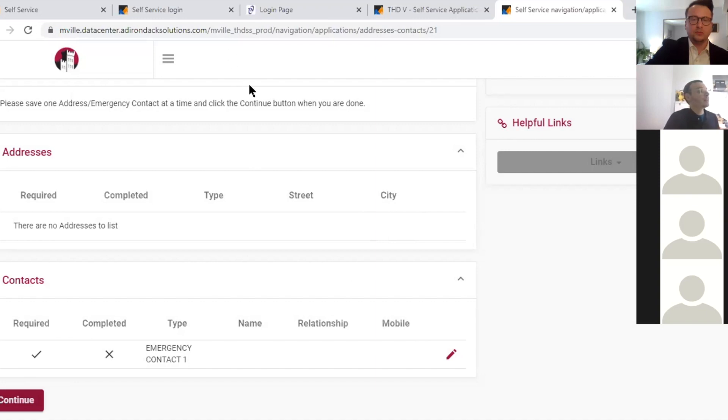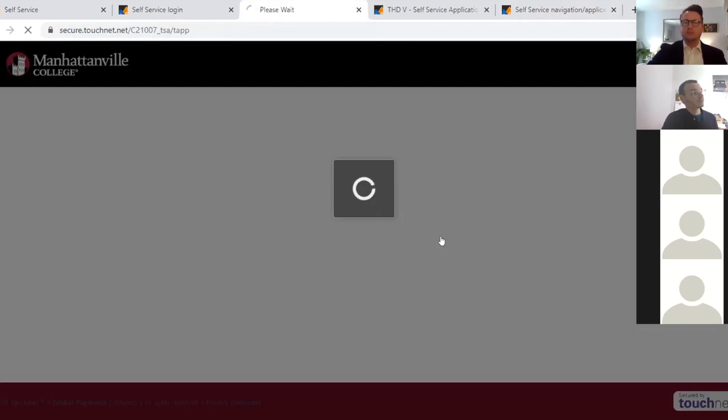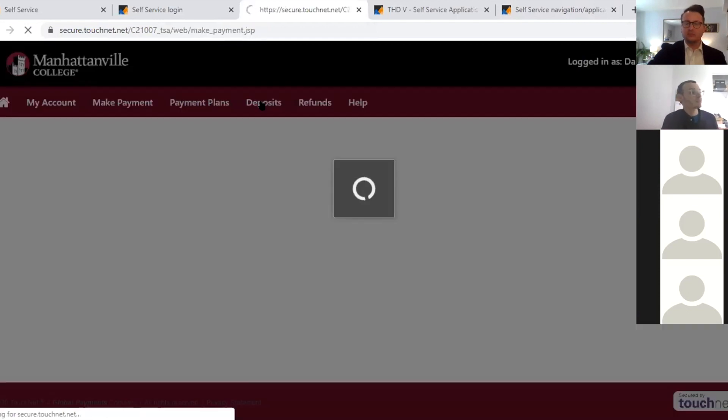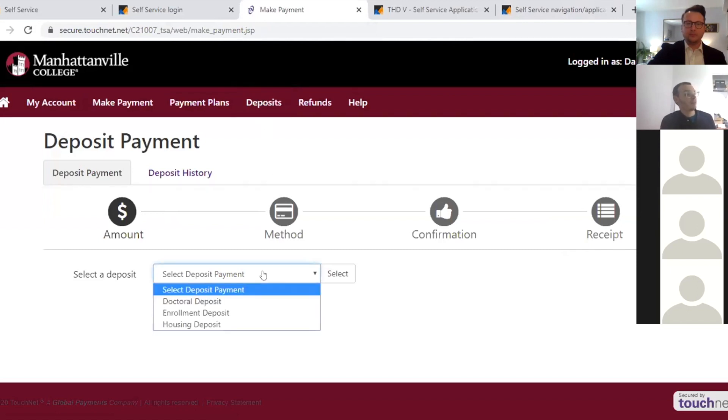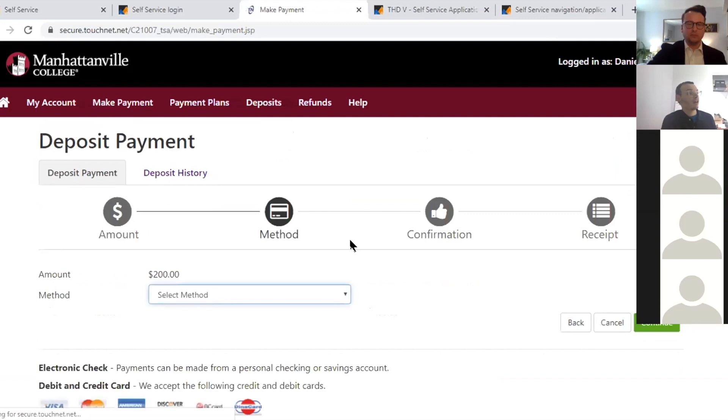Your deposit is paid at mville.edu/myaccount. Once you go to that link, click Student and Staff and log in. When making the deposit, you want to click on Deposits — it is tempting to click the green 'Make a Payment' button, but click Deposits so the payment ends up in the right place and you don't make a prepayment on your account. Then drop down, click Housing Deposit, click Select, and follow the prompts until you get a confirmation.